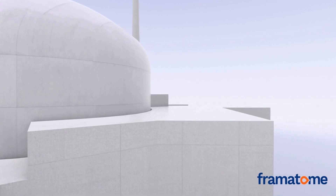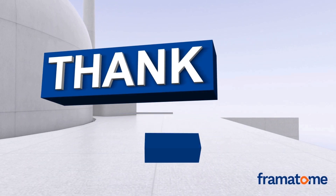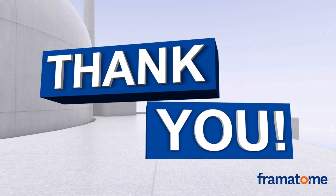We thank you for listening to this presentation and we encourage you to contact us for further information on long-term operations.